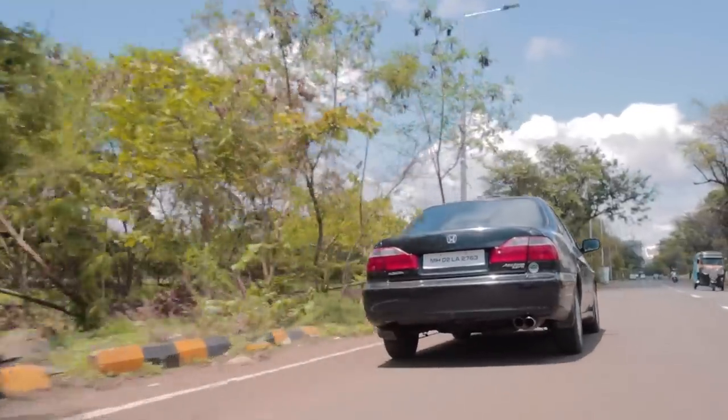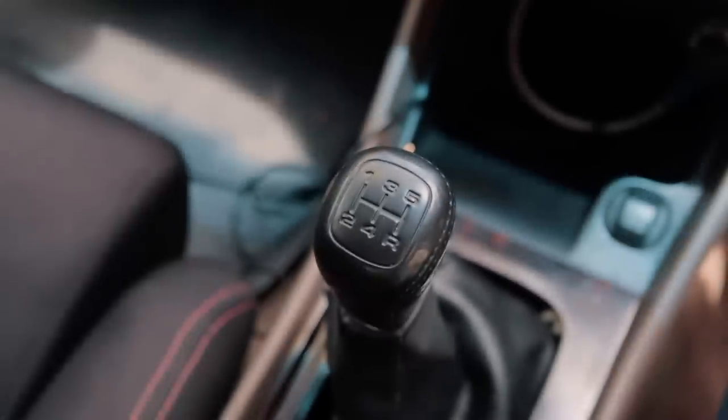Some gripes I have: the shifter is not really the smoothest out there. But overall I can see why people like driving Hondas. It's a completely different experience to the normal turbocharged cars you have in India — Skoda Lauras, Octavias, Polo GTs or whatever. This is a really different experience compared to that.